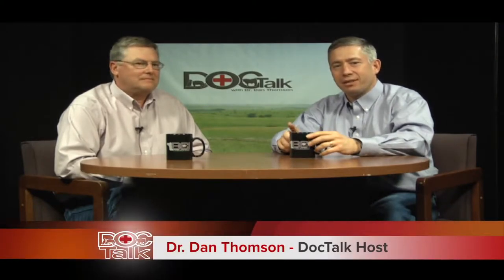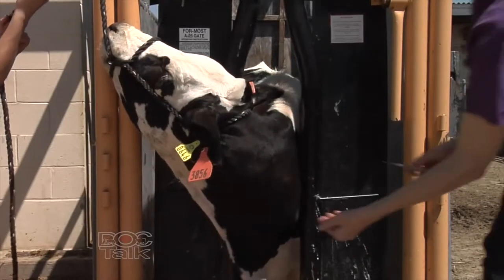Welcome back to DocTalk. I'm Dr. Dan Thompson, joined by Dr. Greg Hanselczyk, who is the director of production animal field investigations at the Veterinary Diagnostic Lab and spends a lot of time in the field working with producers and practitioners on cases. You've been doing a tour working with practitioners on abortion cases and diagnostic workups over the last several months. We've been out in the state of Kansas putting on night meetings for practitioners, just to reinforce and refresh them on the appropriate samples to send in and the importance of taking the right samples in order to get a diagnosis.